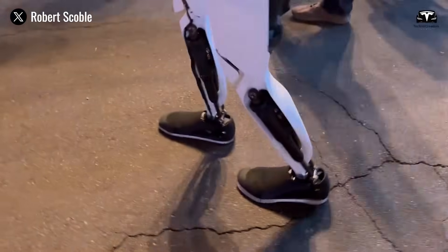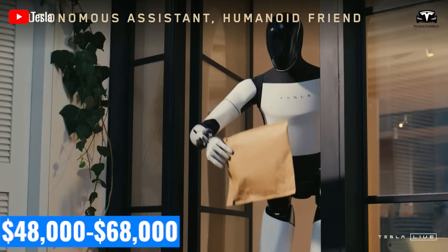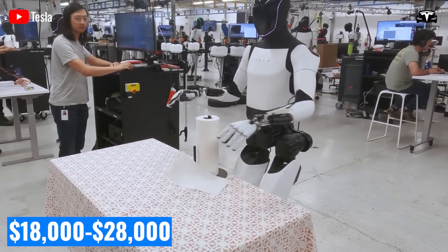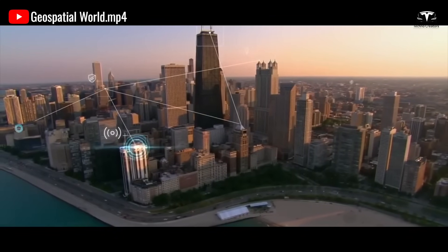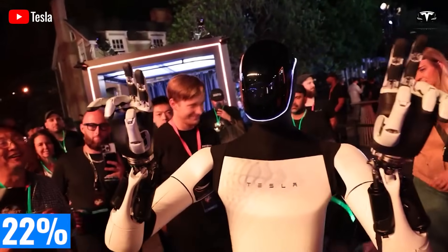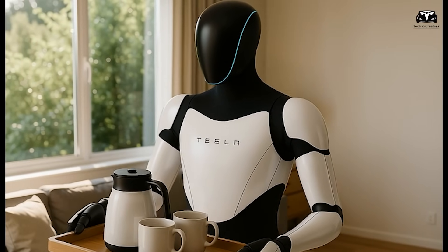Elon Musk projects Optimus Gen 3 pricing at $48,000 to $68,000 in 2026. Mass production by 2028 could lower costs to $18,000 to $28,000, comparable to a Tesla Model 3. Early adopters like Amazon and FedEx may pay a premium for its 96% task automation rate. In healthcare, Optimus could save $120,000 per unit annually by reducing overtime and improving efficiency by 22%. A rental program priced at $150 to $600 per month will enhance accessibility.